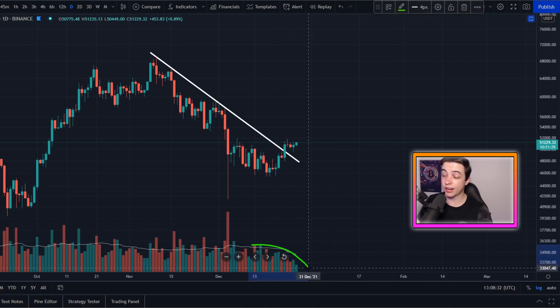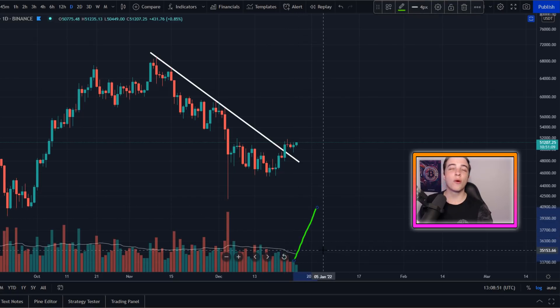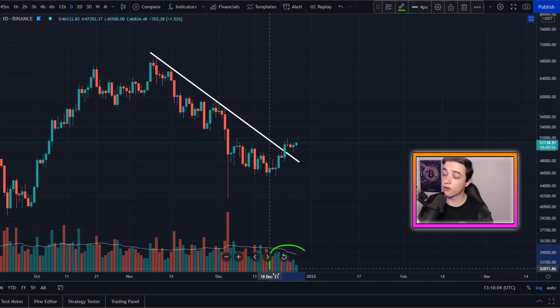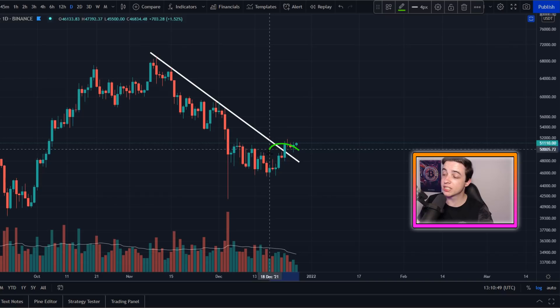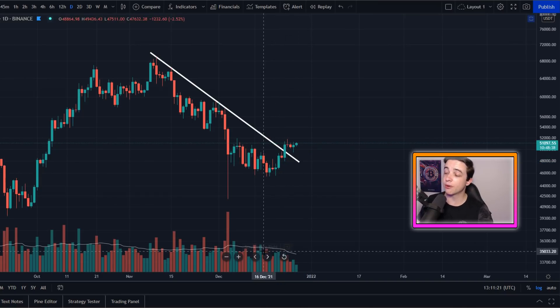Right now the volume is still declining, which is not ideal on a breakout to the upside. In an ideal situation, breaking above resistance should be accompanied by increasing or at least stable volume. Declining volume means there's technically more risk of unpredictable price action and a throwback to the downside. However, the low volume is likely due to the holiday season — we need Bitcoin to remain above these important levels until the new year when traders return and volume picks back up.